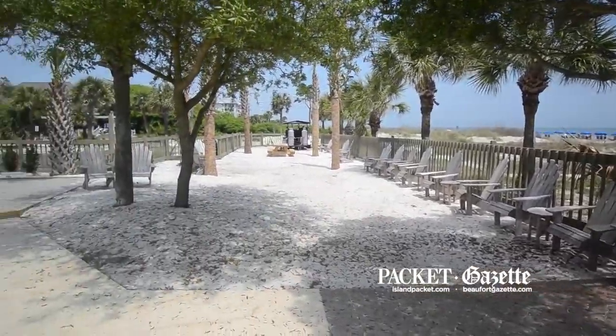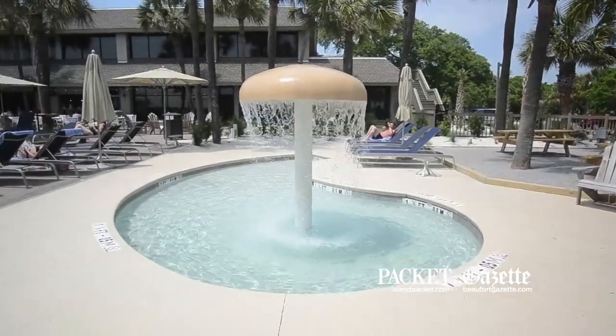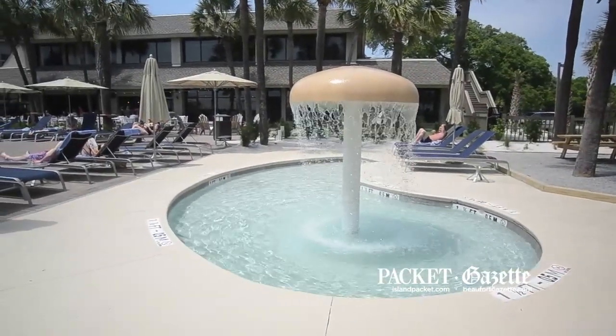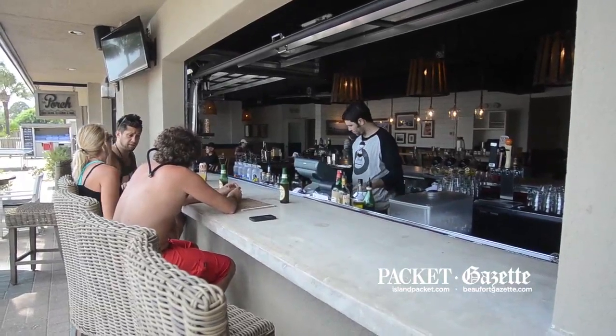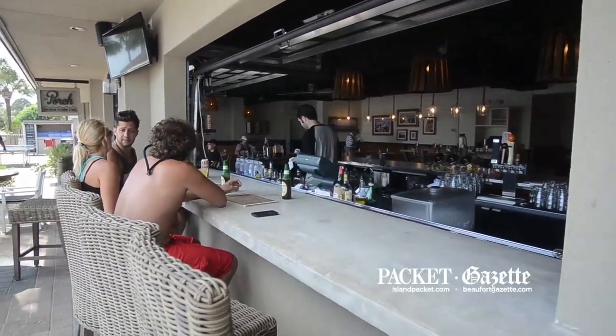We've put a lot of time and effort in order to raise the service and the environment and the standard here at the Beach House, and more especially with the Porch Restaurant and Bar.